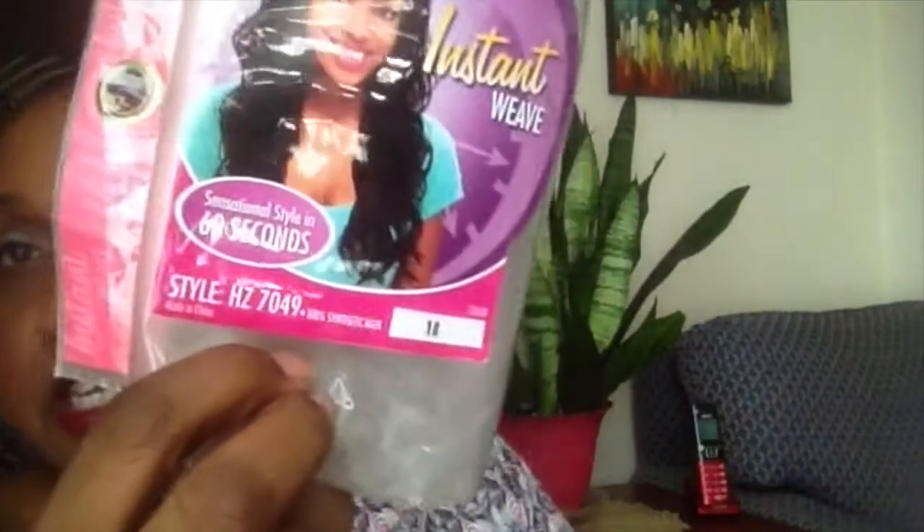Today I'll be reviewing a wig I bought over a year ago. I thought I had reviewed it, but I was looking through my wig playlist and it's nowhere to be found. This is Sensationel Instant Weave style HZ7049.